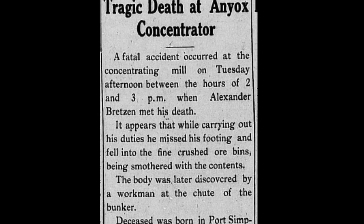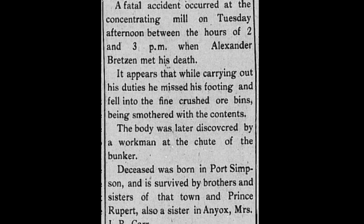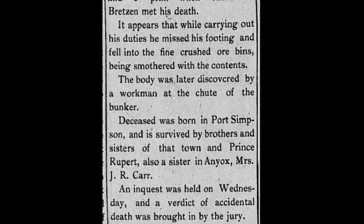It was also a dangerous place to work. A young man, Alexander Bretzen, fell into one of the ore bins and was smothered by the ore when another load was dumped on top of him.